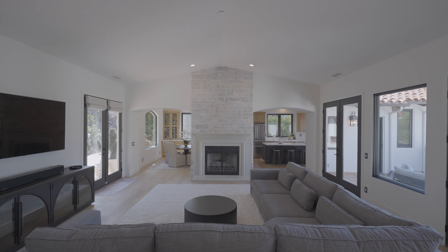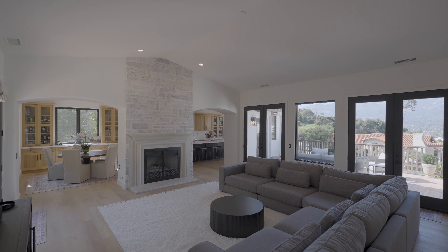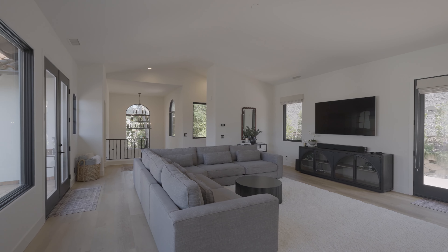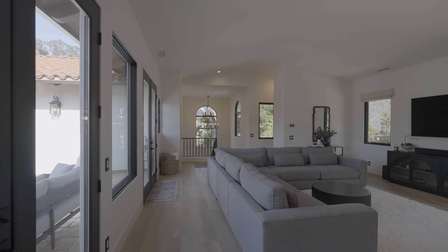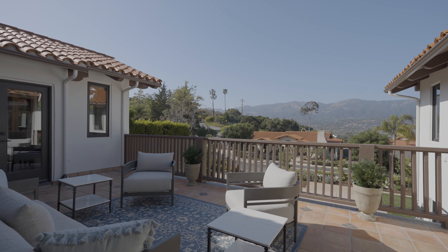At the heart of the primary level, an alluring hand-laid limestone fireplace captures your attention. Archways gracefully frame the open layout while grand windows expose the incredible city and mountain views, seamlessly merging the indoors with the natural beauty of Santa Barbara.